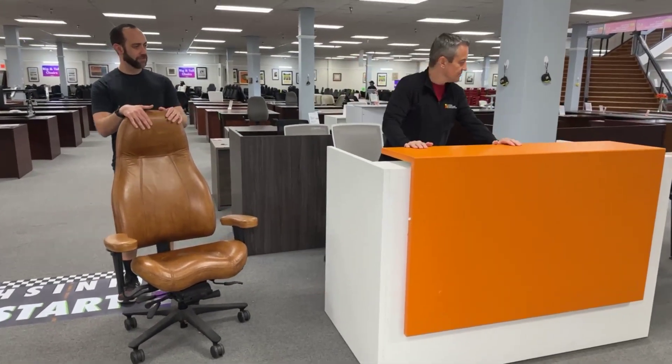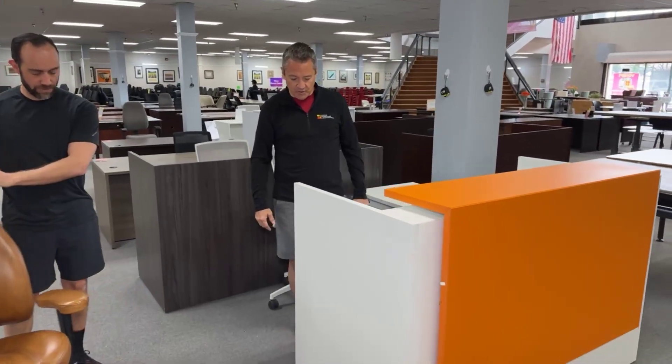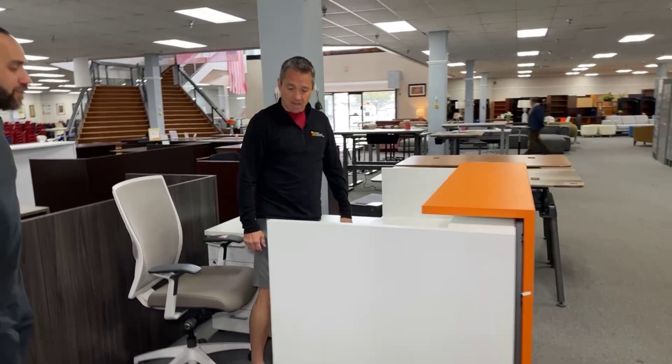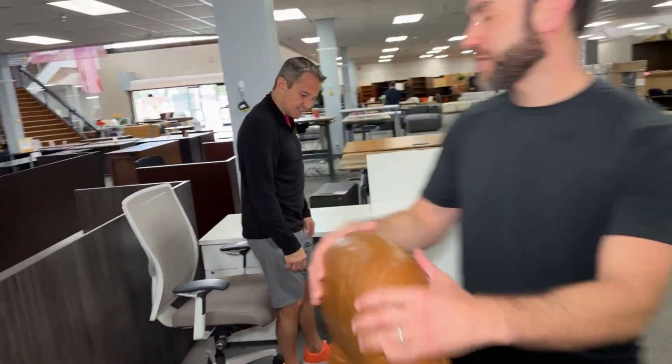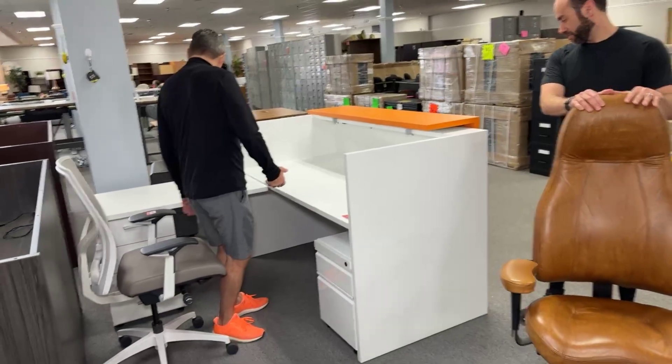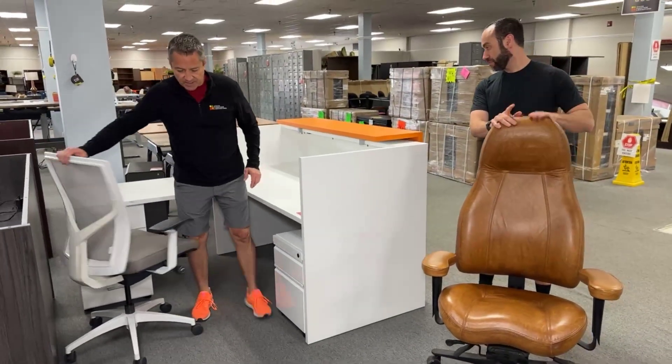I'm gonna start right here — the tangerine reception desk. If you are a little fruity, love fruit, or just love the colors orange and white — who doesn't love a good orange and white? I love creamsicles. This is only $799, which I don't understand why it's so cheap.